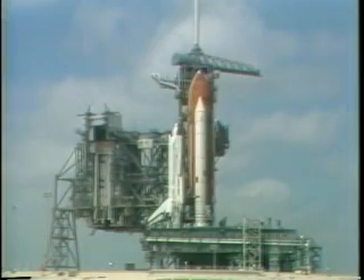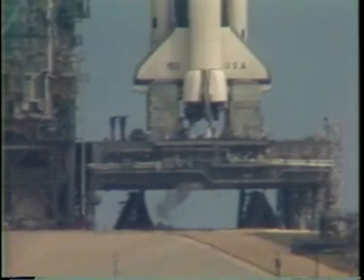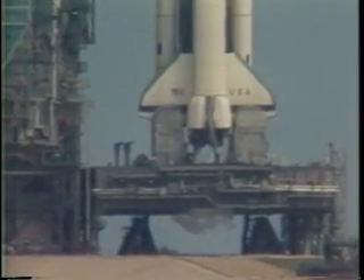T-minus 45 seconds — we're 14 seconds away from switching command of the countdown from the ground computers to onboard computers. The development flight instrumentation recorders are on. T-minus 33 seconds and counting. The Gox bent arm is fully retracted, and we're switching control of the countdown to the onboard computers. T-minus 25 seconds. The sequencer on the orbiter is now controlling the final seconds.